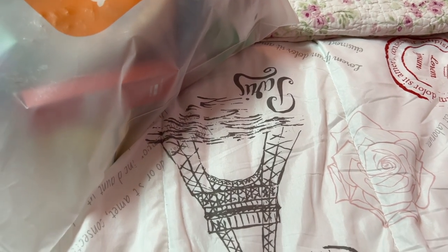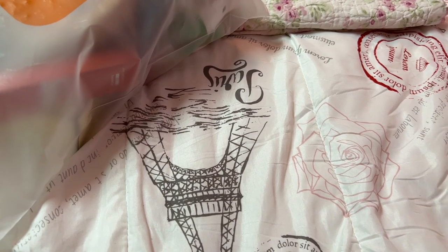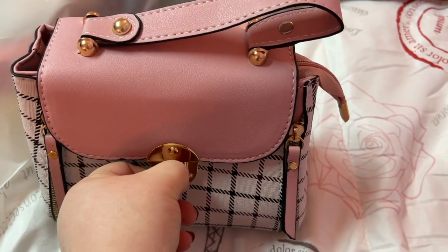I'm going to have to go through this stuff pretty fast y'all because there's a lot. Okay, next we have this tiny little bag — it has a turn lock closure.